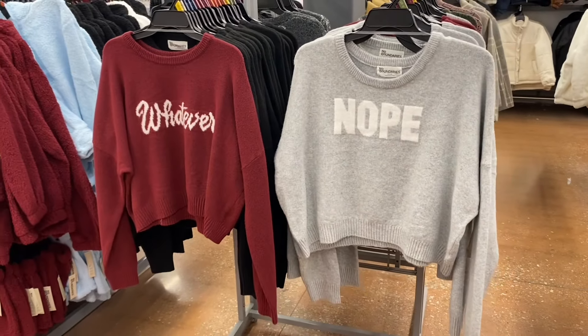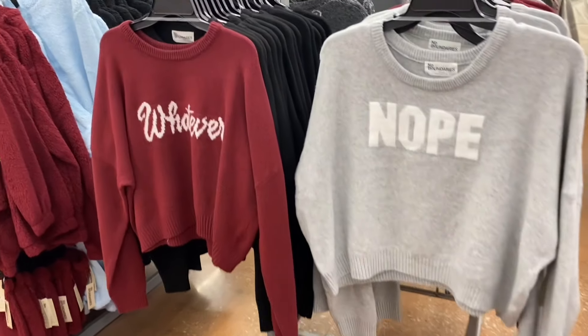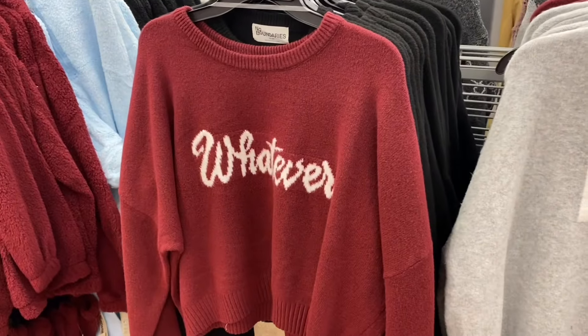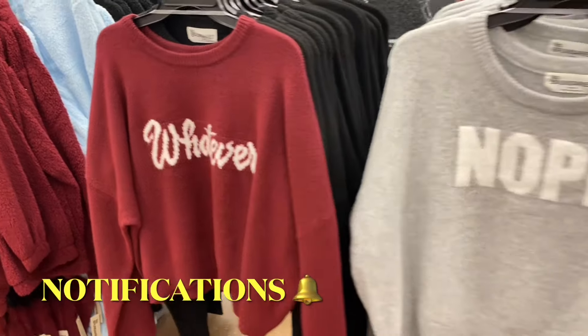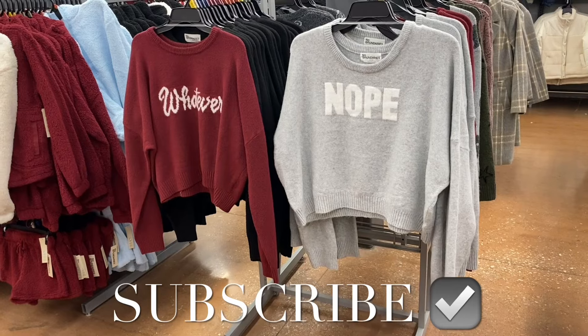The sweaters are extra extra small through 3XL and come in plus size online. One says 'over it,' one says 'no,' one says 'whatever' — fun sayings on them. I had so much fun doing this video. Let me know if you like these specific-item videos — I've done them several times over the years. If you like my channel, go ahead and like, subscribe, and comment. I'll keep bringing more content. Thanks for watching and I'll see you in the next video!